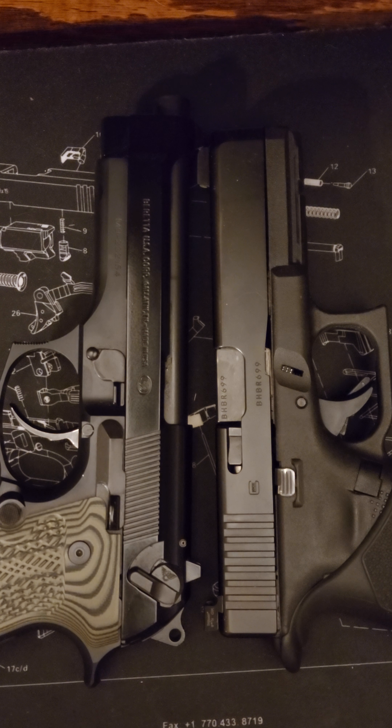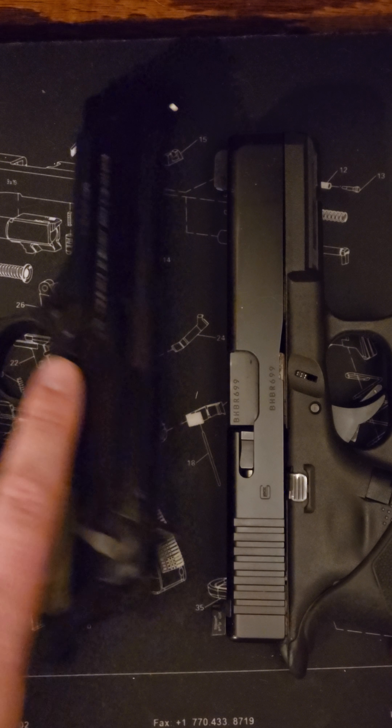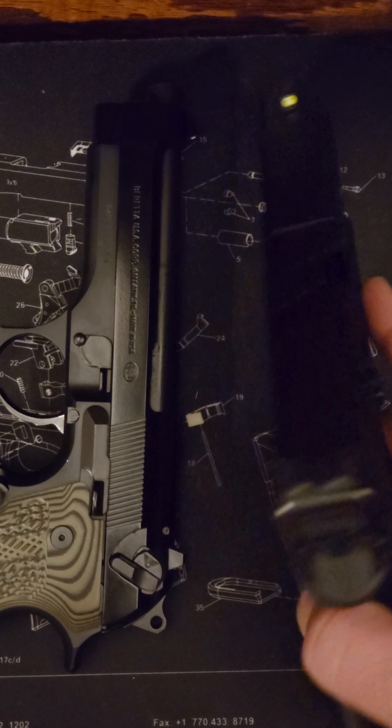Hey, what's up guys? Just doing a quick video on a size comparison between a Beretta M9 92FS, similar, and a full-size Gen 5 Glock 17.